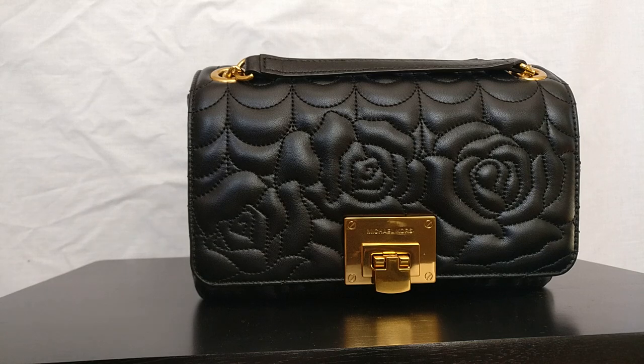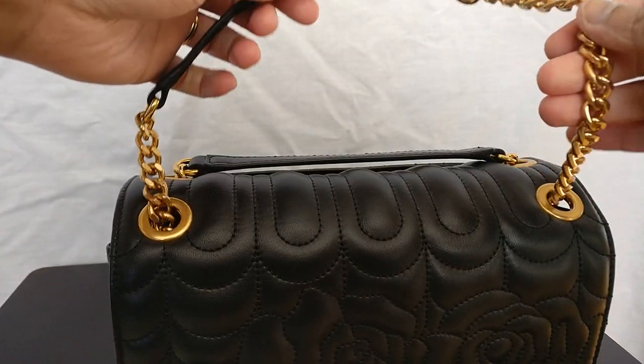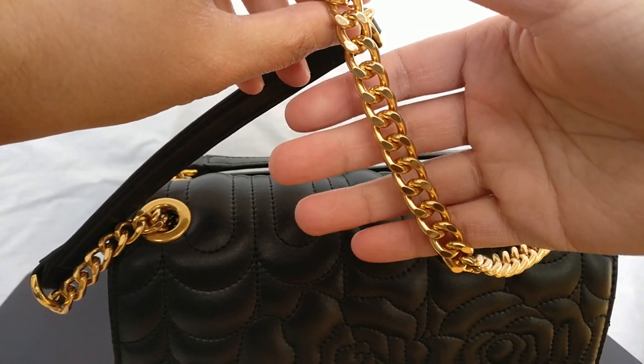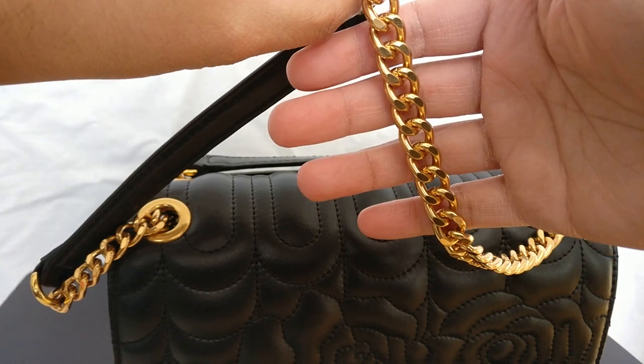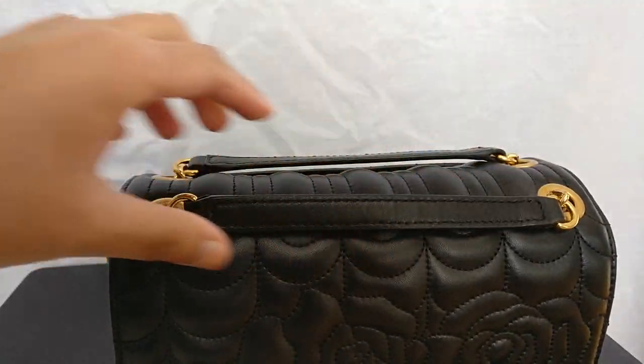The number one reason I want to keep this bag is because it's a very unique style. The roses on the front are really beautiful — they remind me of the Chanel camellia quilting on some of their camellia pieces, and I don't think I could recreate that look if I sold it and wanted it back. The chain strap is also really unique; it has those little flat bits on it that catch the light in a really nice way and kind of sparkle.